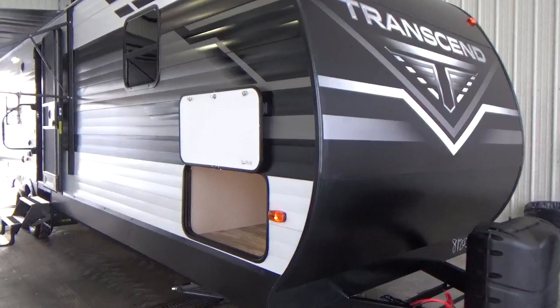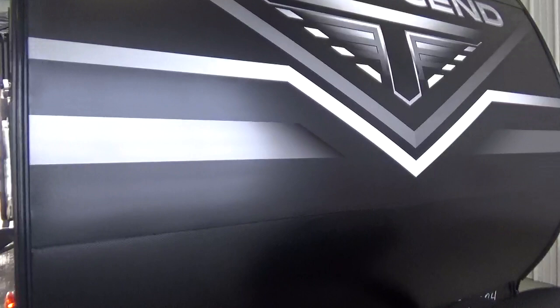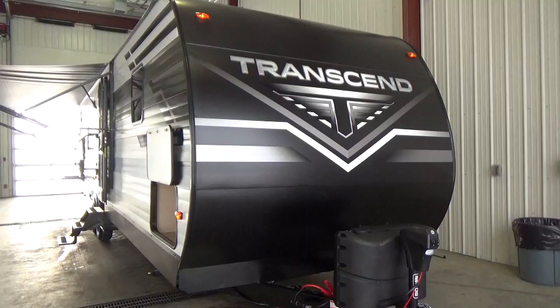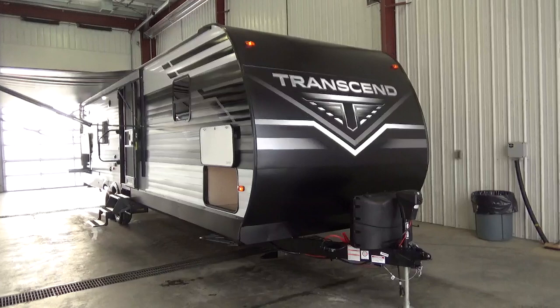The alloy paneling on the sidewall of this trailer is 030 thickness — 25% thicker than most other products. Up front is 040 thickness, which is where you typically see the most wear and tear on an alloy-paneled trailer. That heavier gauge alloy up front means far less chance of rock damage or hail damage on this particular trailer.